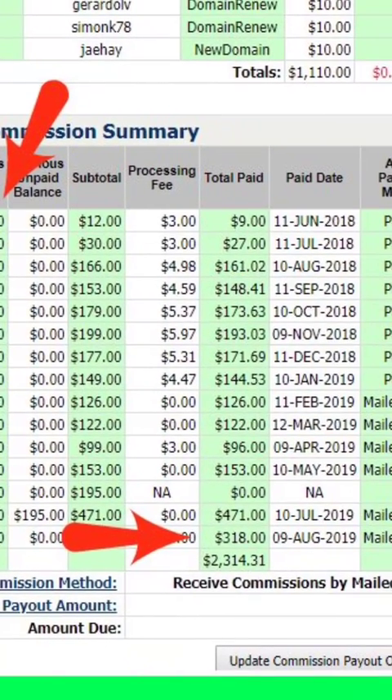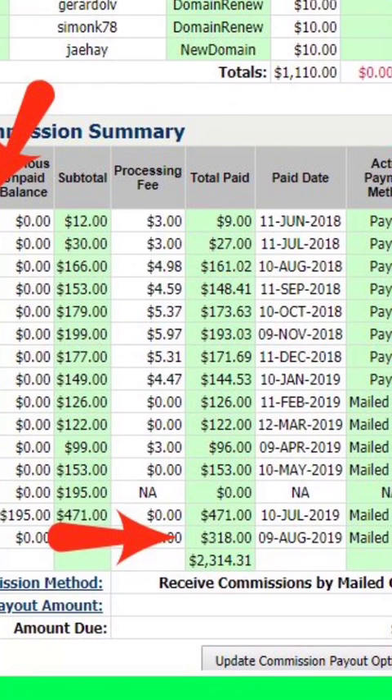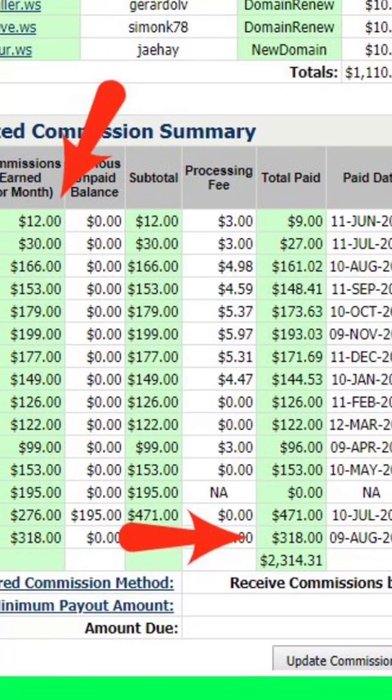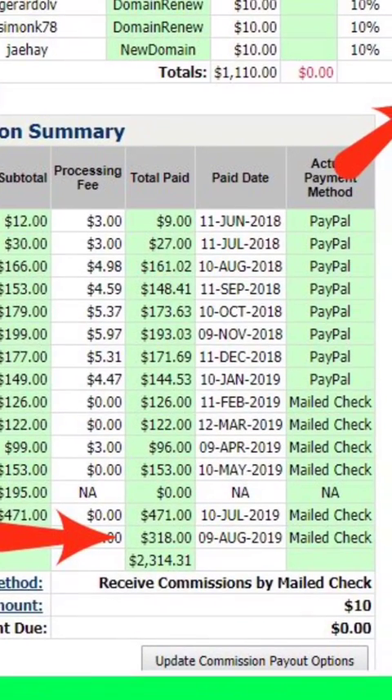In August it went down a little bit to $148, but I was still in profit. Then it went up to $173, $193, $171 — then it started going down to $144. You know why? Because I was not promoting GDI as much as I should have. So when it went down to $96 in March, I was like, residual income is the bomb, because I brought people in but I'm making money off of people on my second through fifth level.